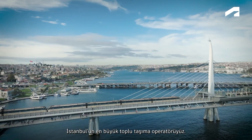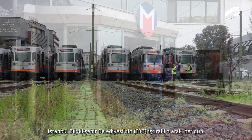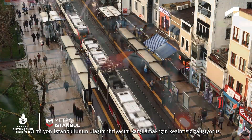We are the largest public transport operator in Istanbul. As an affiliate company of the Istanbul Metropolitan Municipality, we are working tirelessly to meet the transportation needs of over 3 million Istanbulites on a daily basis.